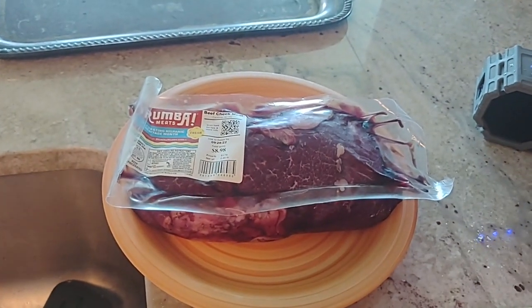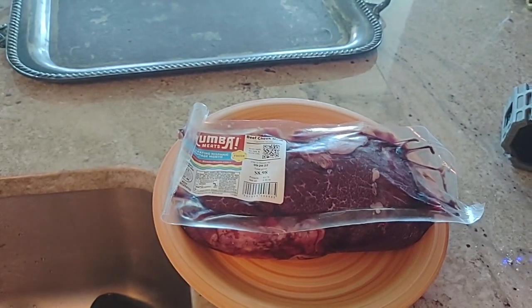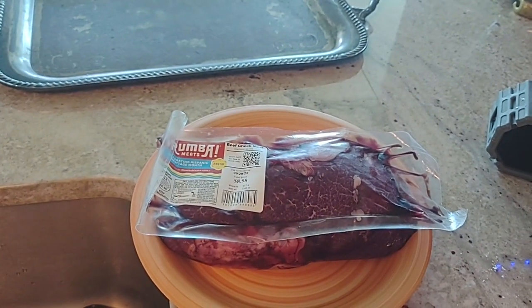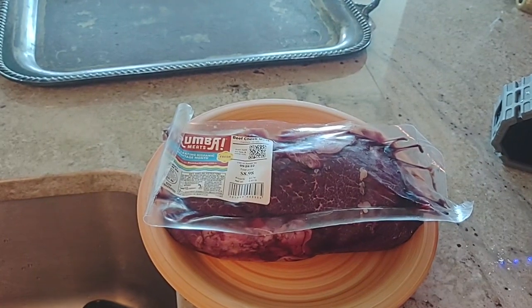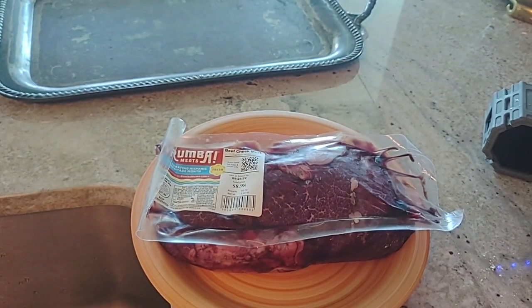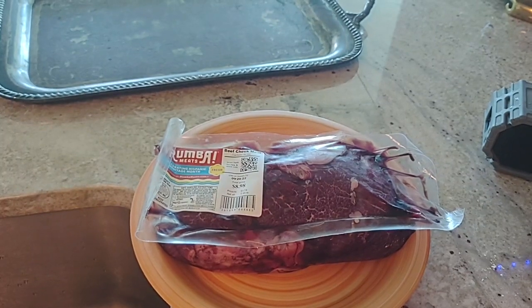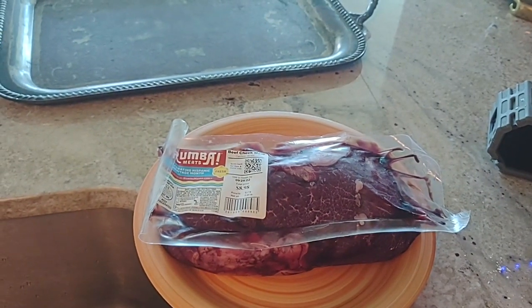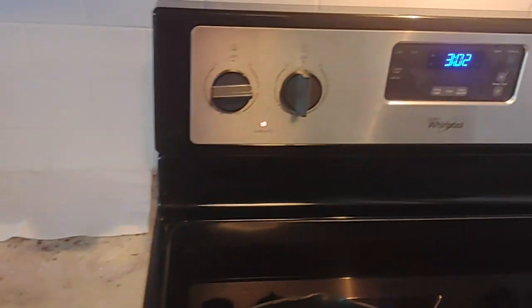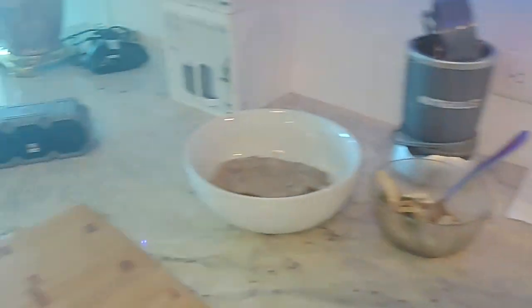Today is September — I'm not really sure, I think it might be the 19th, 2022. Anyway, it's Thursday. I know that because my grandson has a soccer game at four, and it's three, so I got to hurry up.